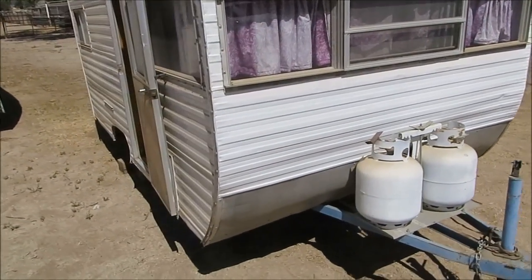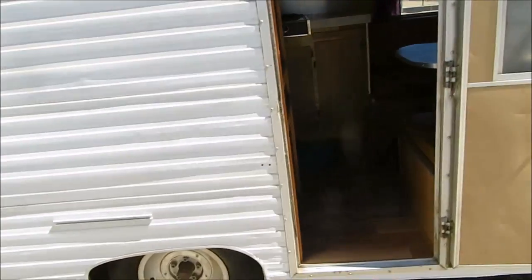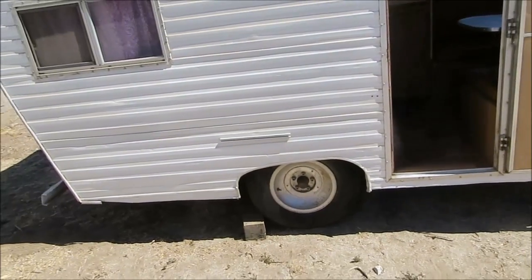Everything works. They added a screen door to this, which I think is nice. Everything works. It's got new trailer tires.